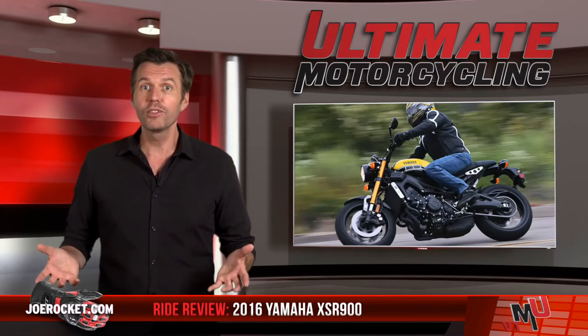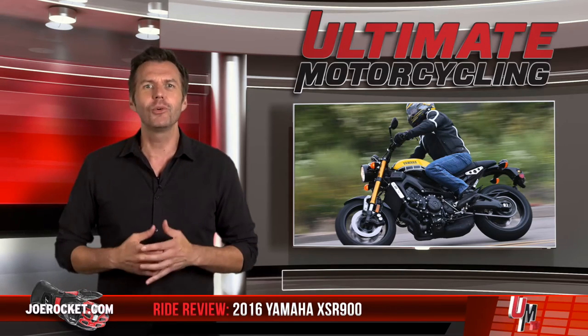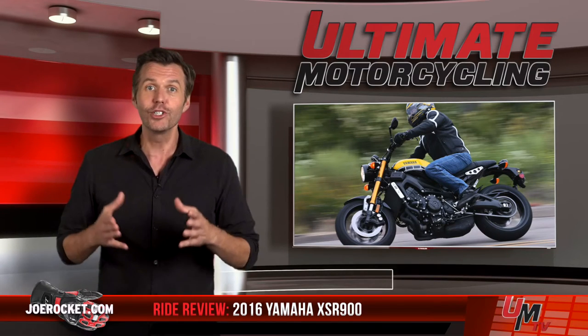If you don't like the sports heritage looks, then it's a non-starter — go with the FZ09. However, if you like the technical upgrades, then you would be hard-pressed to pass up the 2016 XSR900. For more on this review, visit UltimateMotorcycling.com under Sport Reviews. We'll be right back.